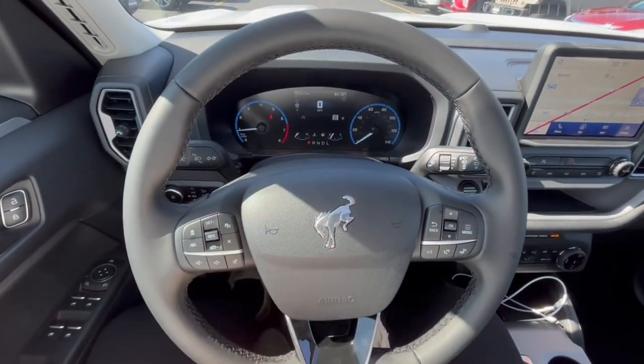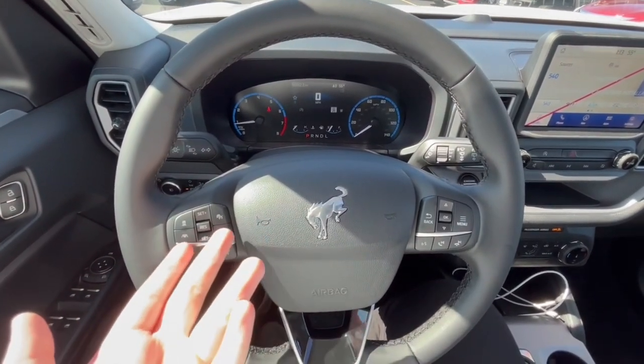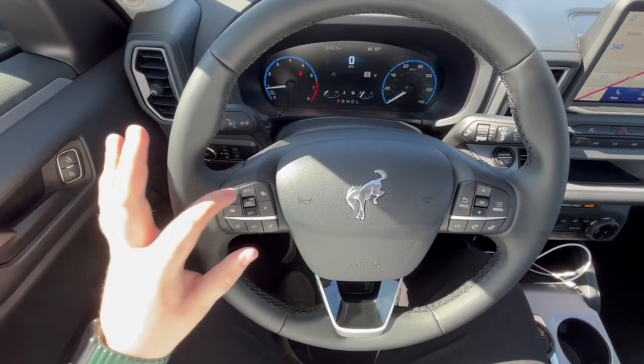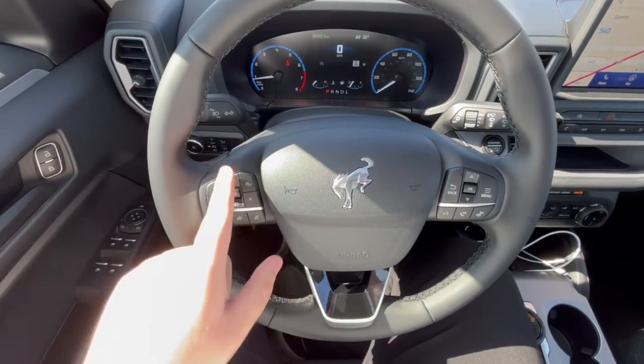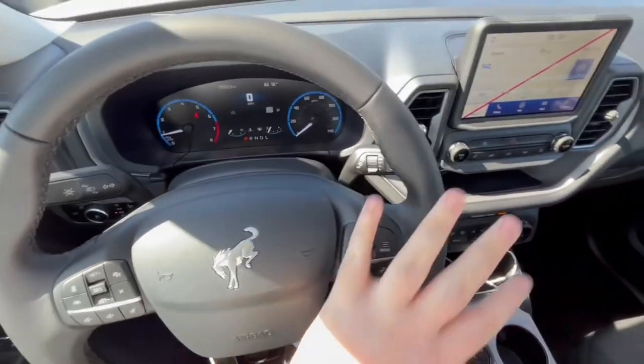This steering wheel is straight out of the Ford Escape, which I do like. You are going to get standard cruise control, lane-keeping assist, and adaptive cruise control, with your volume knobs, and then over here is your phone connection control.